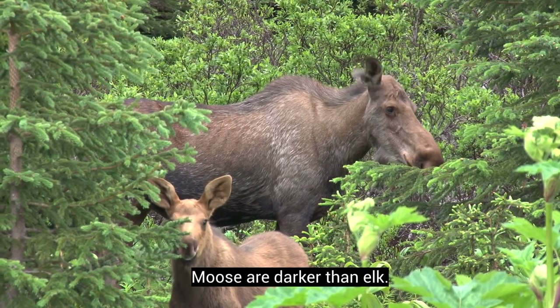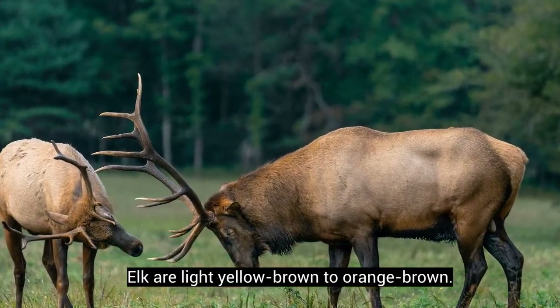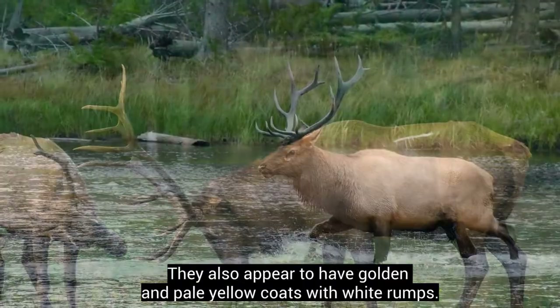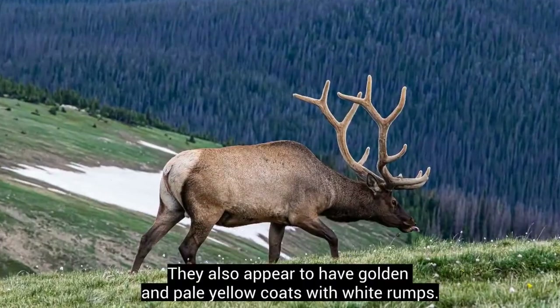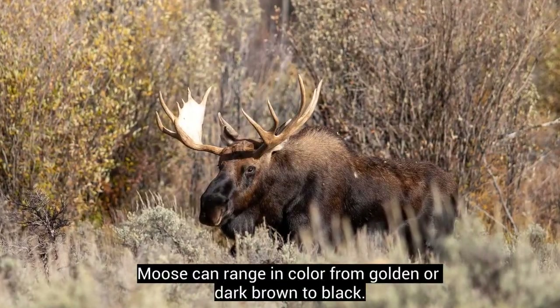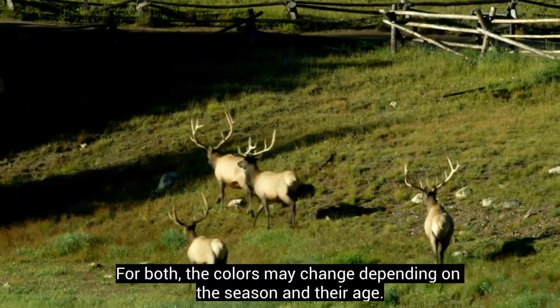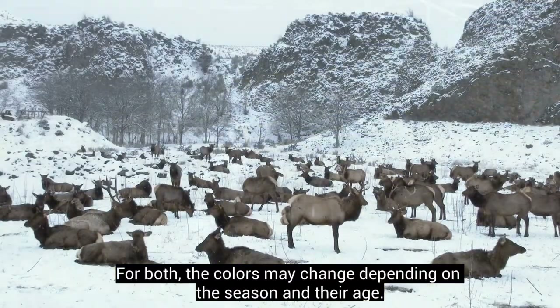Moose are darker than elk. Elk are light yellow-brown to orange-brown, and they also appear to have golden and pale yellow coats with white rumps. Moose can range in color from golden or dark brown to black. For both, the colors may change depending on the season and their age.